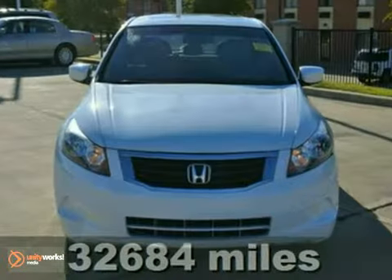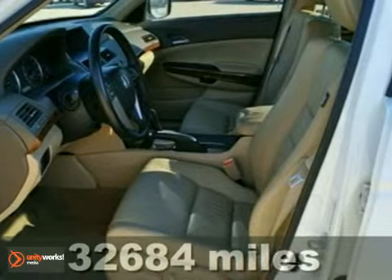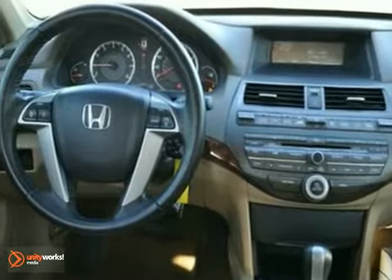Here's a certified 2008 Honda Accord EXL. This vehicle has a moonroof, a CD changer, and steering wheel controls. It also features wood grain trim and heated leather seats.